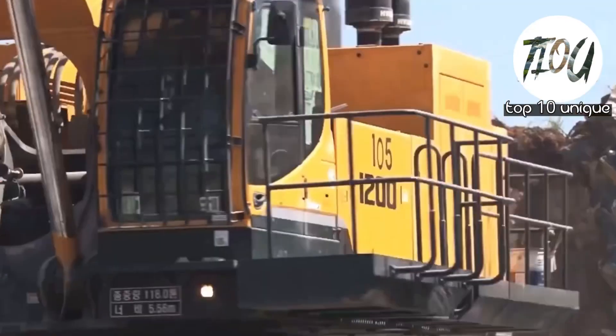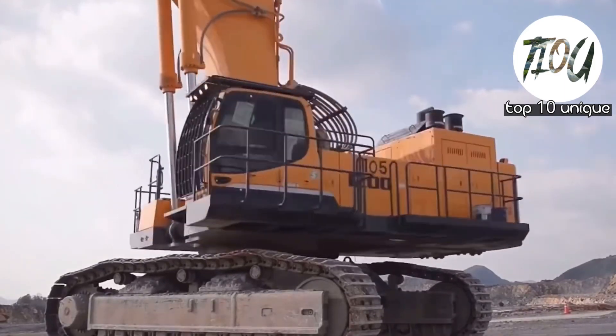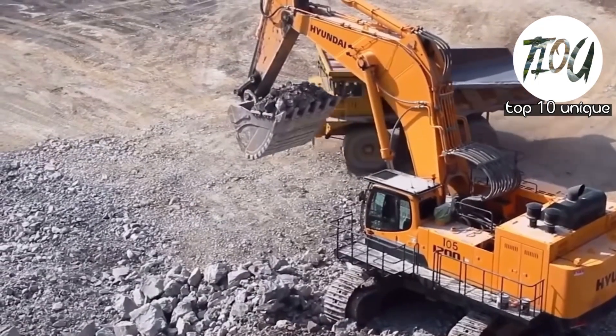Number 9: Hyundai R209. The Hyundai R209 is a remarkable excavator designed and built by the South Korean company Hyundai, known for its excellence in engineering.